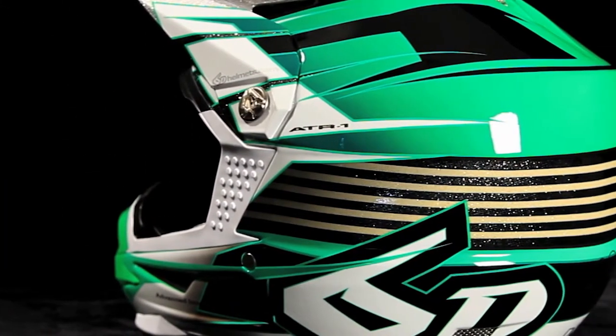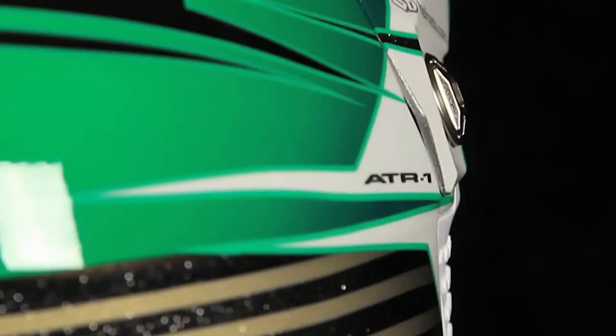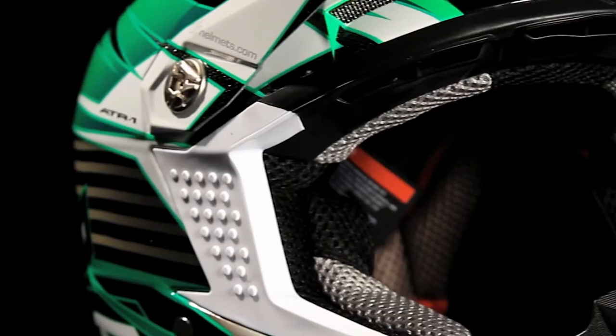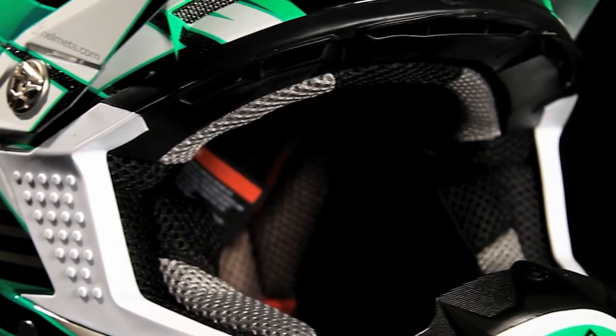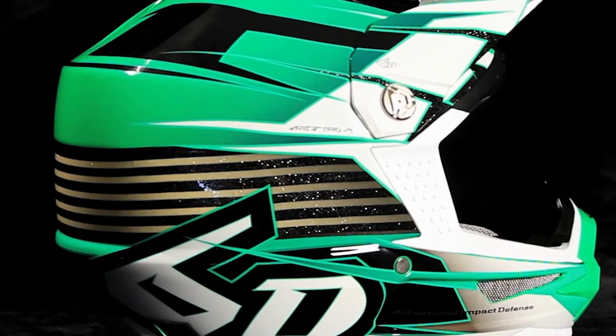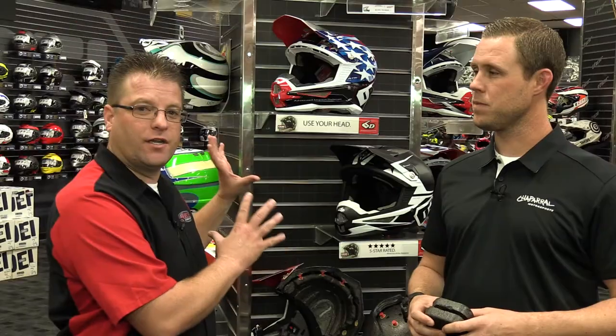The ATR2 is not yet released but will be available shortly, and it's set to become the world's most protective motorcycle helmet according to 6D and those who have tested it. Another neat thing we learned is the ATR1 is not going to be removed from the line — it's still going to stay, but the price point is going to drop as the technology has become older. The new ATR2 is going to come in just above the current price point of the ATR1, and the ATR1 is going to drop a couple hundred bucks. So even if the ATR1 was previously out of your price range, you can probably now get into one at a much more affordable price point.